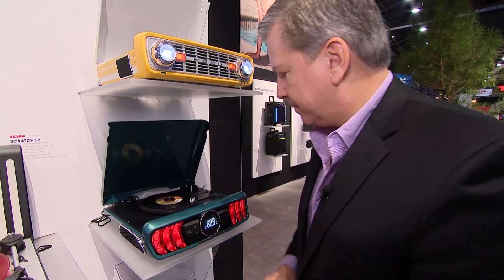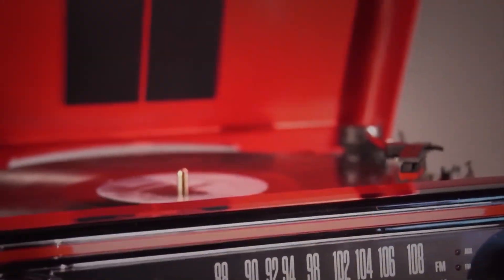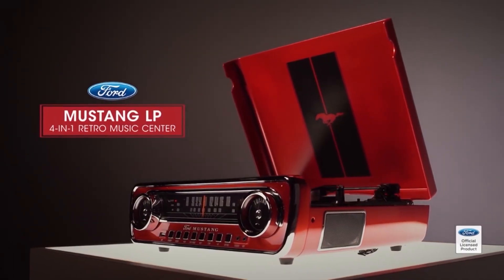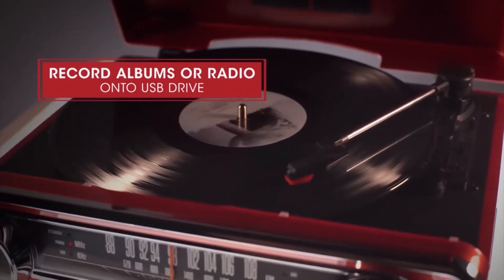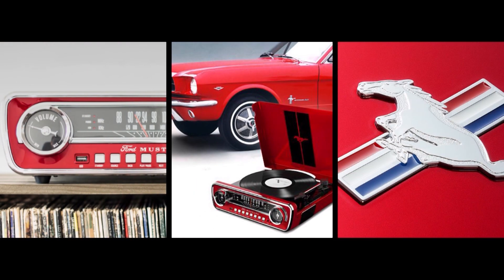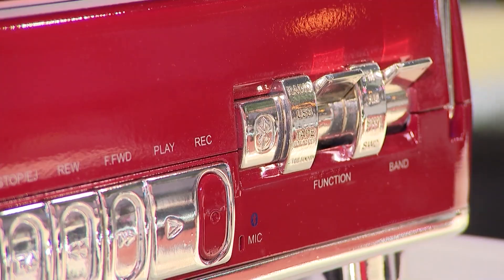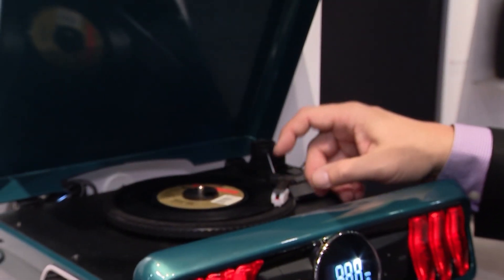But if you really want to go retro — okay, Lady Gaga may not be retro — the Mustang LP can play all of your vinyl records, even with all those pops and scratches. They miss the imperfections; it keeps us honest. The Mustang LP has built-in speakers, line-out jacks, and AM/FM radio, plus at the push of a button the ability to turn your records into digital MP3 files, easily preserving your album collection forever.